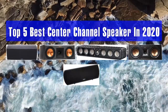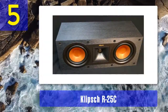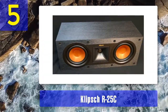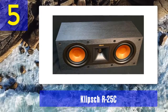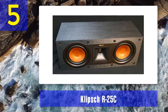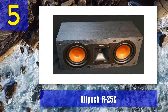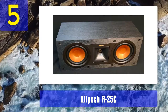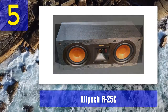Top five best center channel speakers in 2020. Number five: Klipsch R-25C. Do you love to watch movies with bass and mid-range sound effects? Well, Klipsch has the solution for you. Klipsch's audio series offers high quality audio gadgets, and the R-25C is no different. It is perfectly designed to fit on many shelves.